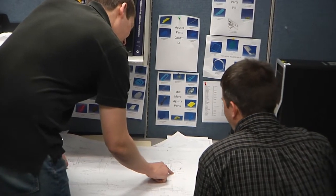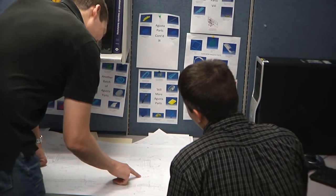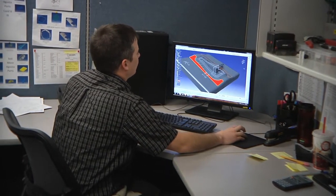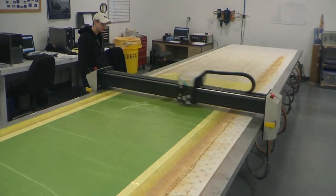Parallel to the tooling process, the product is designed in CAD including laminate design from customer supply data. This can also be used for FEA analysis for product performance. From engineering, pre-preg kits are cut, ready for laminating.